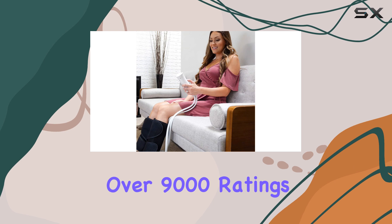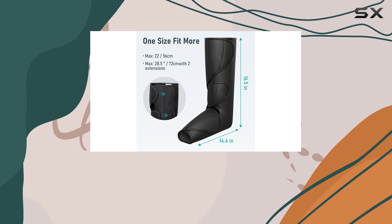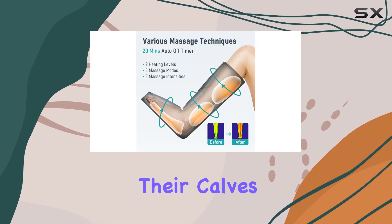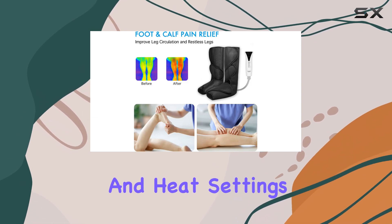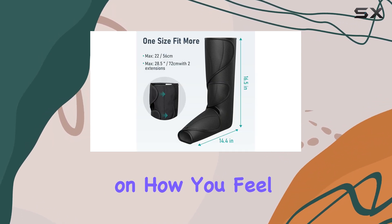With over 9,000 ratings and an average of 4 stars on Amazon, it's clear that many users find these massagers to be a solid investment. Customers rave about the relief they feel, with one user sharing how the massager's pressure levels are just right, perfectly targeting their calves and feet. The ability to adjust the intensity and heat settings allows for a more personalized experience, which is especially helpful if you want to increase or decrease pressure depending on how you feel.